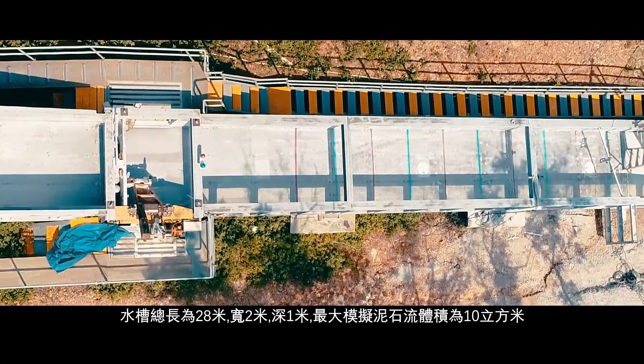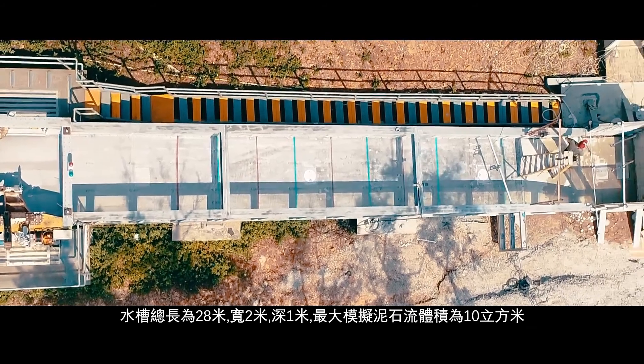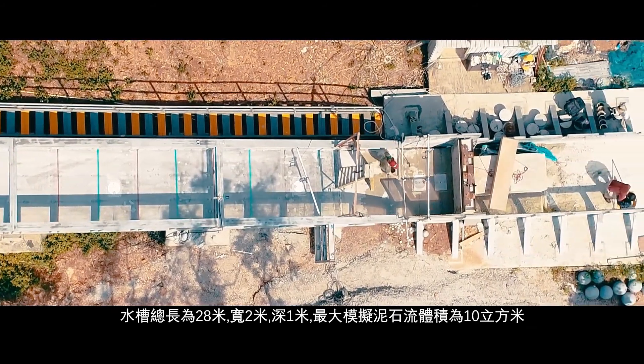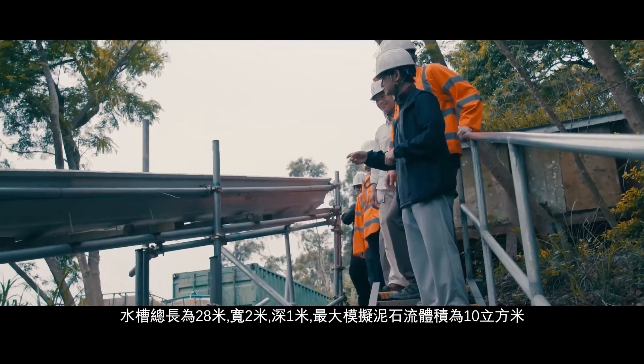The channel is 28 meters in total length, 2 meters in width, and 1 meter in depth. The flume can model a maximum volume of 10 cubic meters of debris flow.